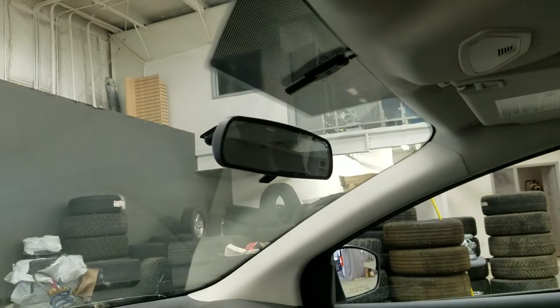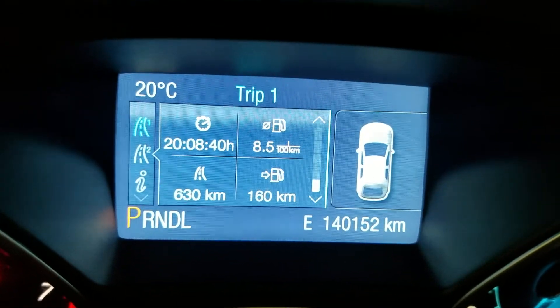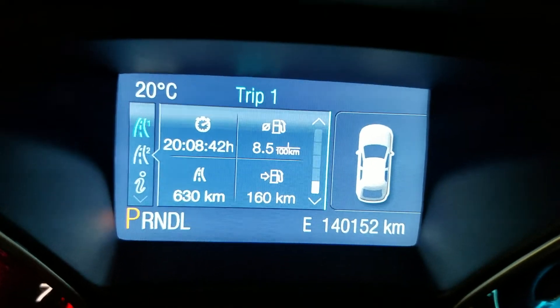Just above we have a rear view mirror as well as our cabin lighting. Looking forward, you can see this pre-owned 2014 Focus has 140,152 kilometers on it.